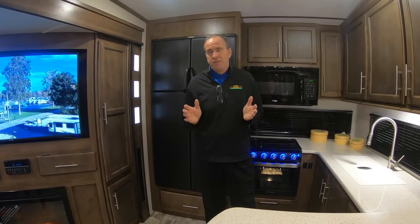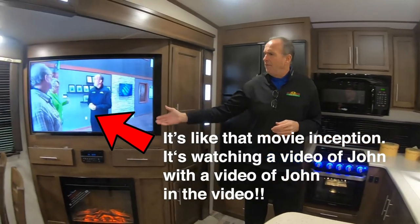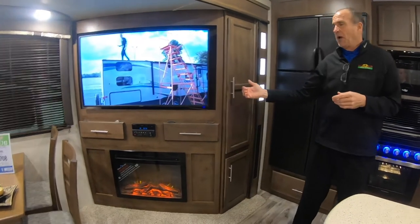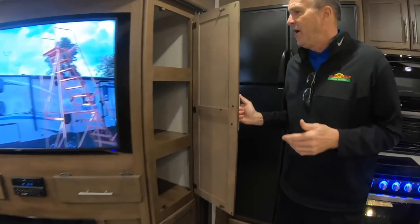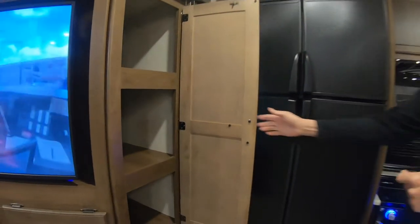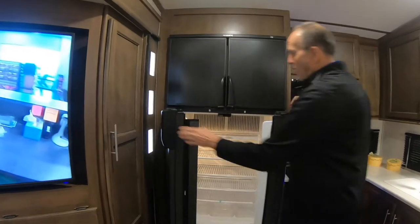It's the new Cougar rear kitchen. You get the big 50-inch flat screen, AM/FM/CD/DVD, and a fireplace. As we come around, you'll notice you have a pantry here and it's deep — you can put a lot of groceries in there. The big thing for Cougar is they've actually given you the side-by-side with full fridge and freezer.